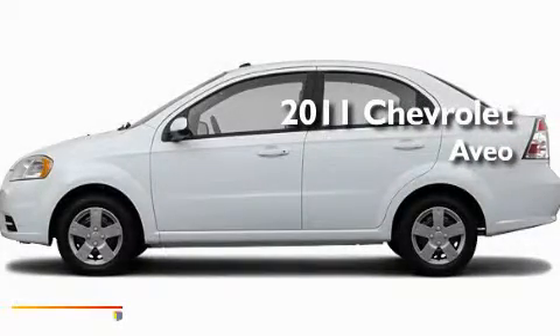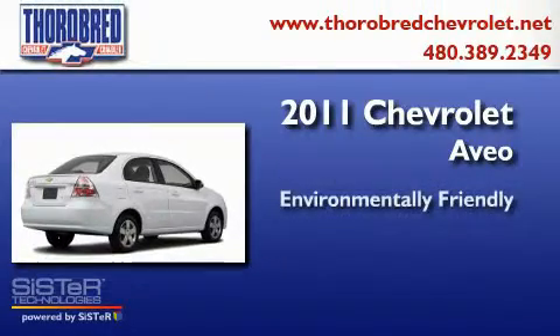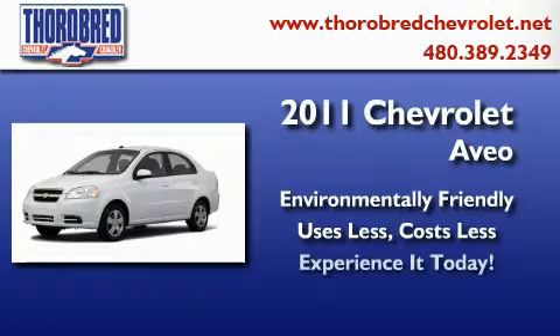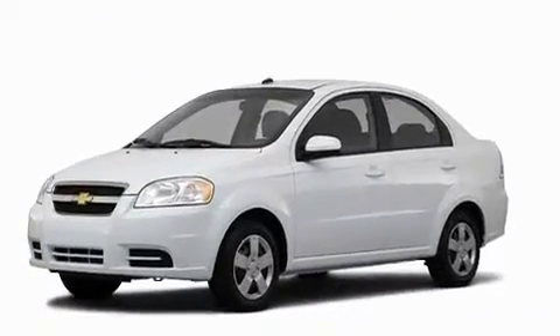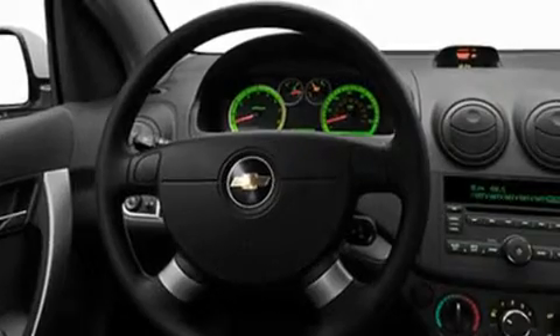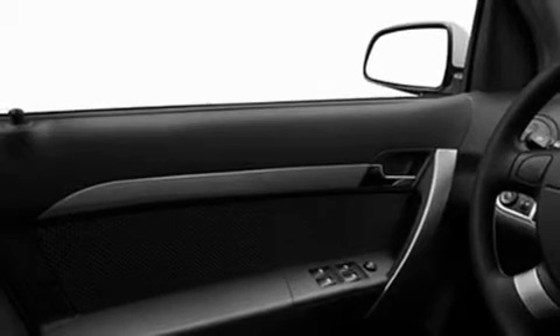This is a brand new 2011 Chevrolet Aveo. Its top features include air conditioning, a rear window defroster, privacy glass, a low tire pressure indicator, dual airbags, rear seat childproof door locks, and a rear spoiler.